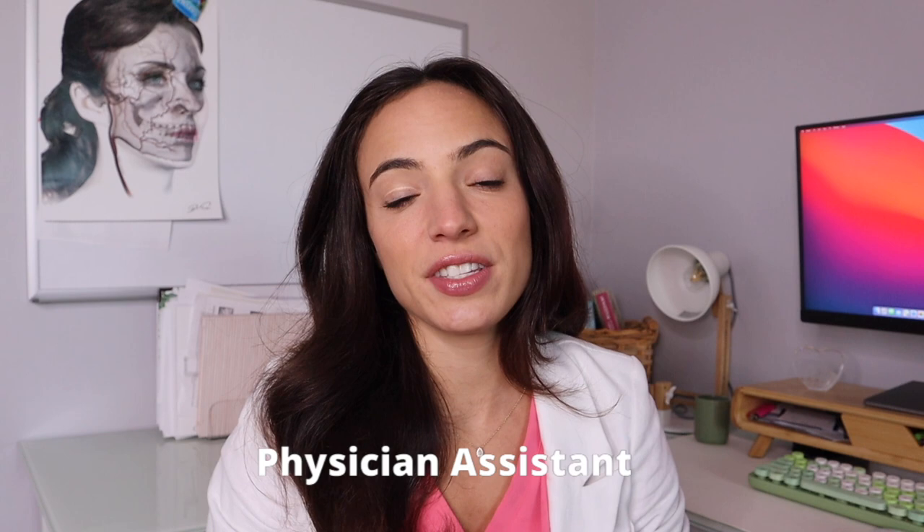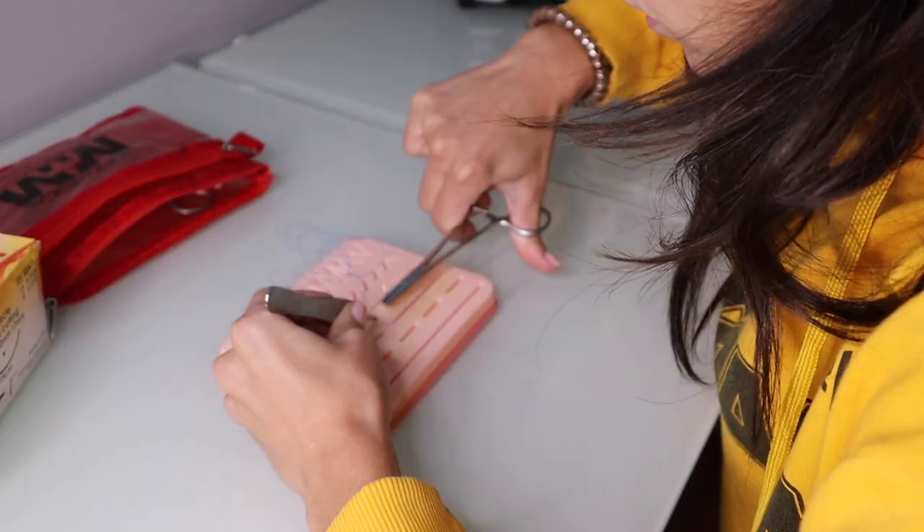Hi guys, welcome back to my channel. For those of you who are new here, my name is Dani. I am a physician assistant. I started working in the urgent care setting right out of PA school because I wanted to keep my general knowledge of medicine before diving into a specialty. Ultimately, I wanted to get into cosmetic medicine because I love everything about the skin, I love hands-on procedures, and I love social media.